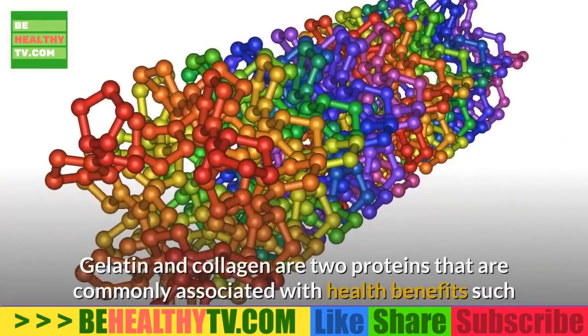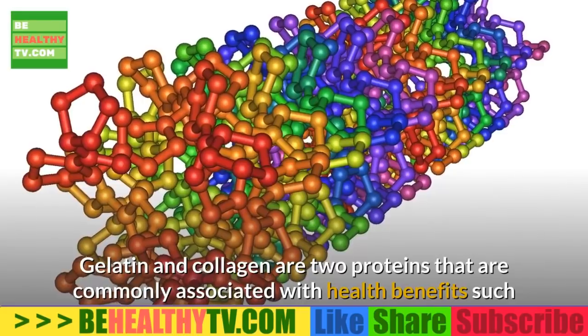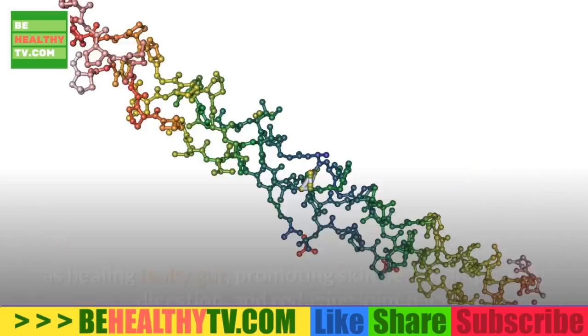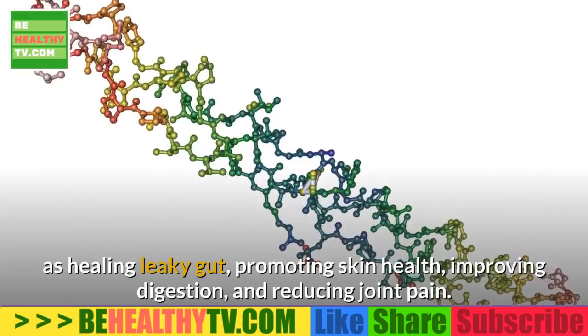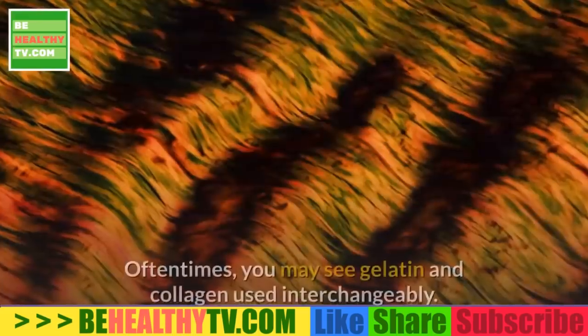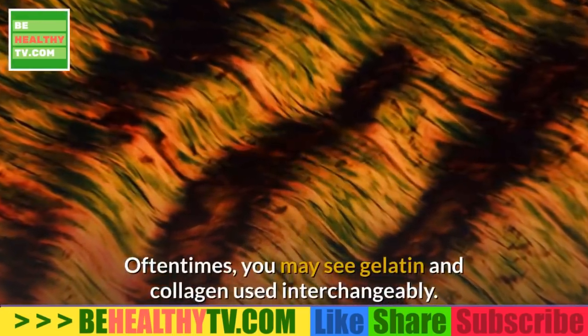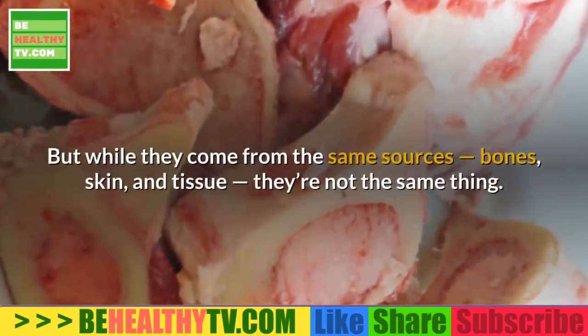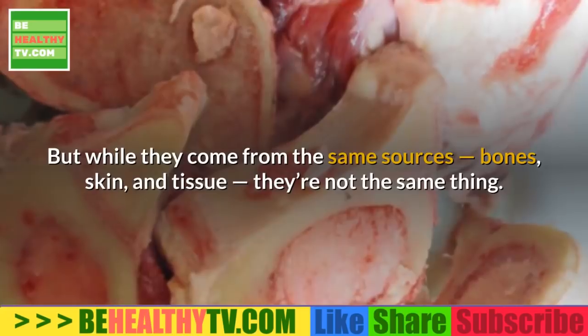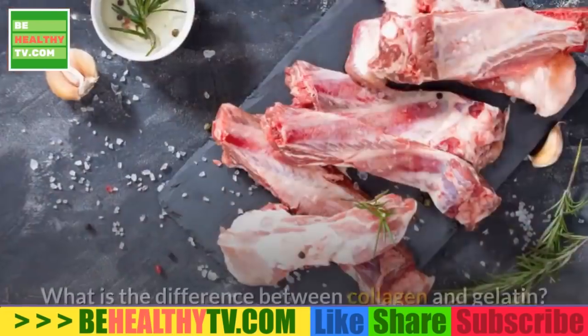Gelatin and collagen are two proteins commonly associated with health benefits such as healing leaky gut, promoting skin health, improving digestion, and reducing joint pain. Often you may see gelatin and collagen used interchangeably, but while they come from the same sources — bones, skin, and tissue — they're not the same thing.